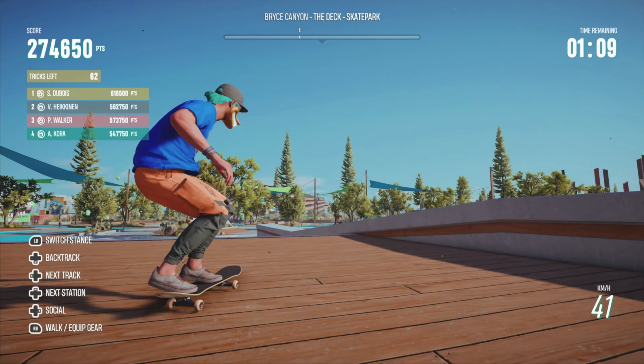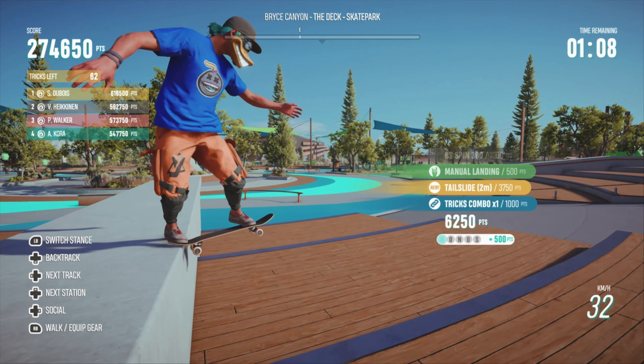A skateboarding game can't feel good if the skate spots don't lend you creativity, freedom, and flow. The massive skate area dubbed the Deck feels like the ultimate playground for both street and vert skating. I love the variety provided with curbs, boxes, quarter pipes, half pipes, giant stair sets, straight rails, curved rails, and plenty of transition areas that give you everything you need to throw down the tricks that you fell in love with as a kid.